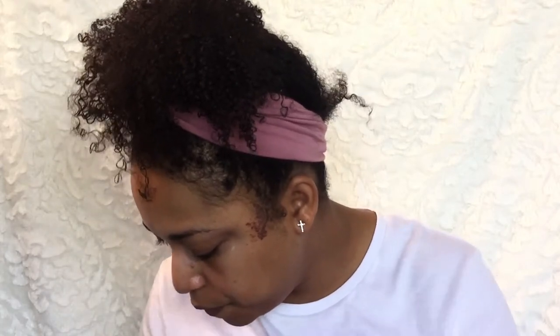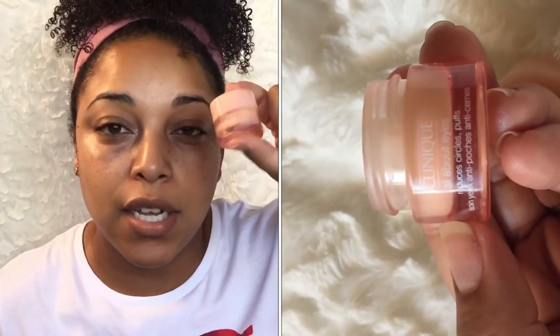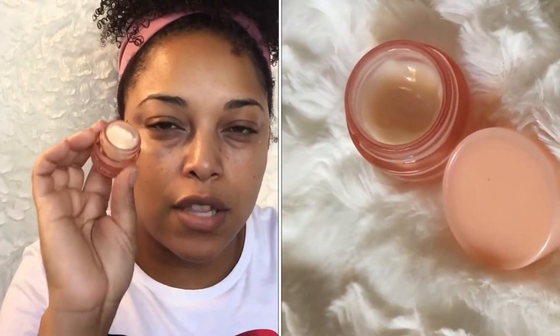Another daytime option is the Clinique All About Eyes, which reduces circles and de-puffs. It's a gel and works really well as both a dark circle diminisher and a de-puffer. I love gels. I suggest pick one and roll with it — if it works, great; if not, you can switch. Remember these have a six-month shelf life. This one gives a cooling sensation and is great during summer too.